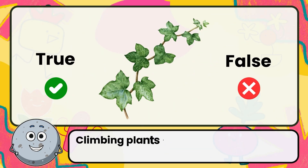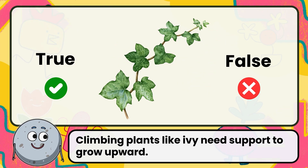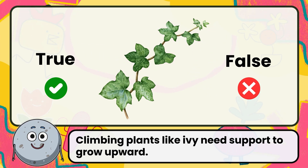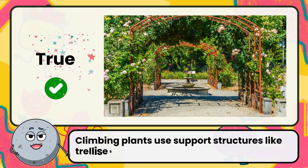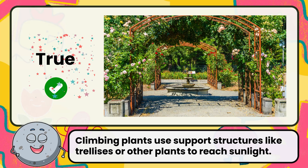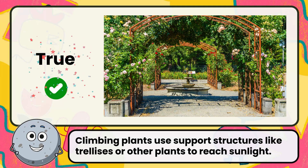True or false: climbing plants like ivy need support to grow upward? Correct. The answer is true. Climbing plants use support structures like trellises or other plants to reach sunlight.